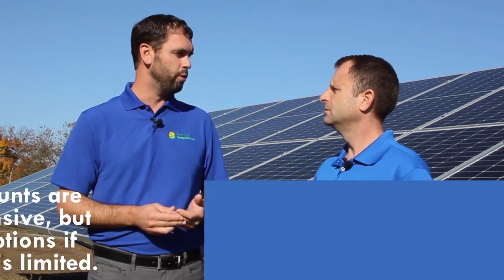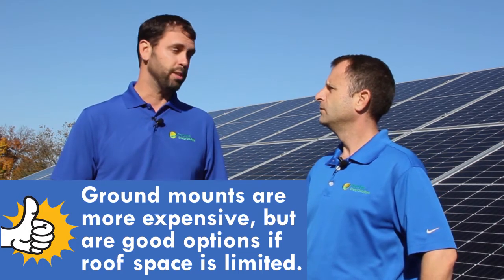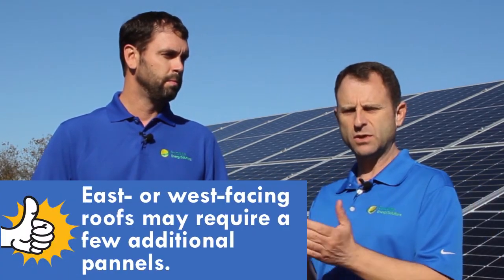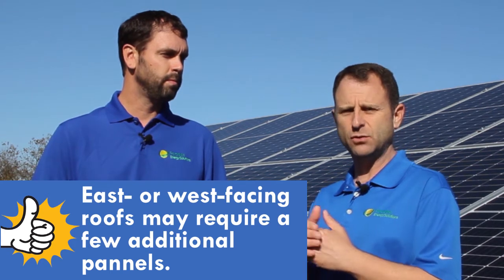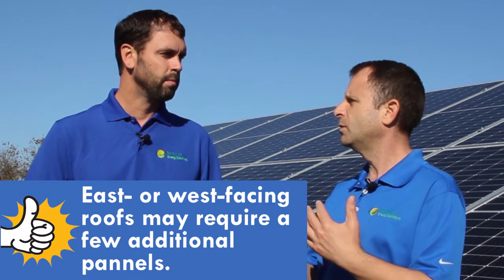Another thing to consider is how much space we have available. Typically it's cheaper to go on the roof because there's less racking involved. But if the roof is not available, or the roof is older and we don't want to put equipment up there, and there's ground space available with the correct orientation, then we would choose a ground mount system. Just because you have an east or west-facing roof doesn't mean you can't put solar panels on there — it just means you'll need more panels. At that point, a ground mount or an east-west-facing roof might be comparable in pricing.